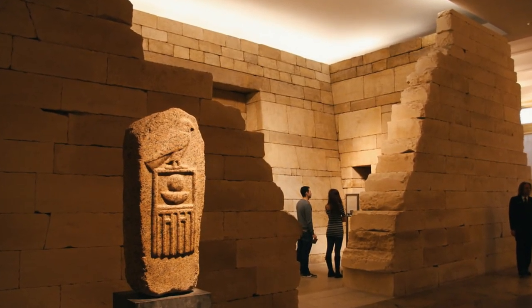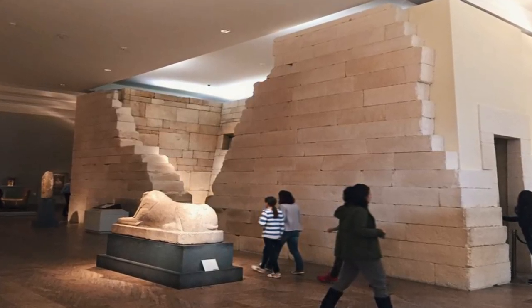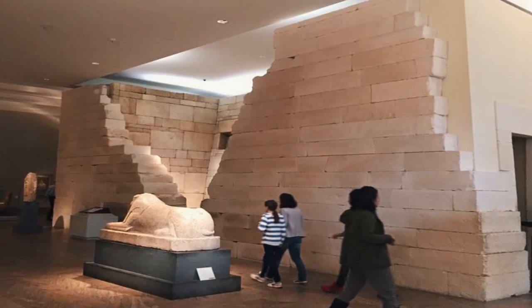It was transported to the U.S. from Saqqara that same year. The mastaba was reassembled at the Metropolitan Museum of Art, and since 1916, it has been on display in the museum's collection of Egyptian art.